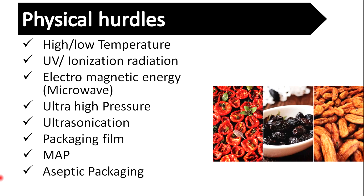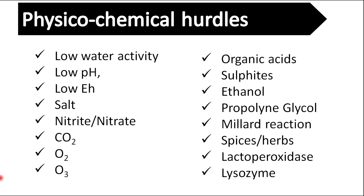Examples of physical hurdles are high or low temperature, UV radiation, modified atmosphere packaging, etc. Examples of physicochemical hurdles are pH, eH, salt, oxygen, carbon dioxide, etc.